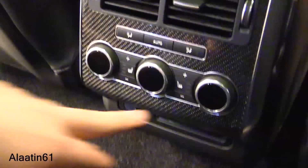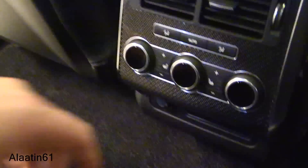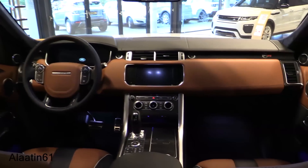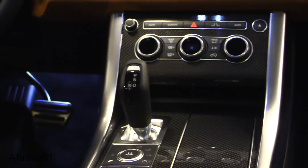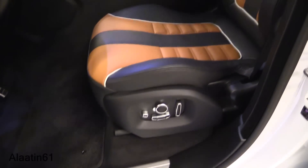The seats have three settings, digital displays, two cupholders, and a storage compartment. Beautiful seats. This is the interior of the Range Rover Sport SVR, featuring an 8-speed ZF automatic gearbox with shift paddles and seamless gear position when you start the car.